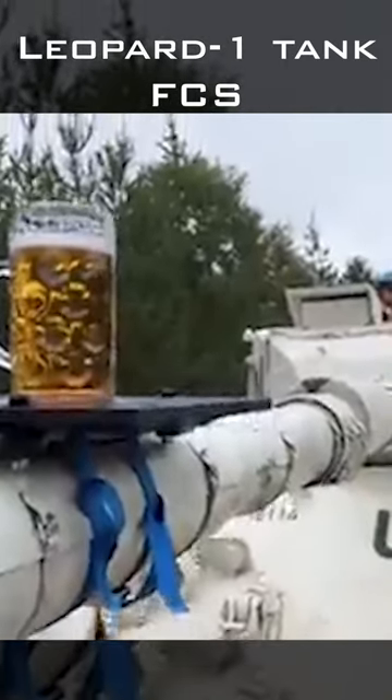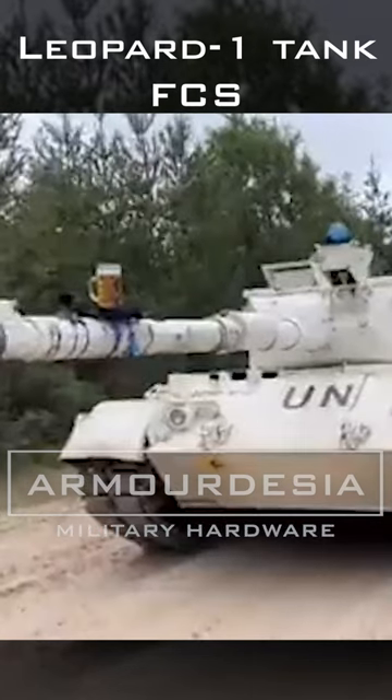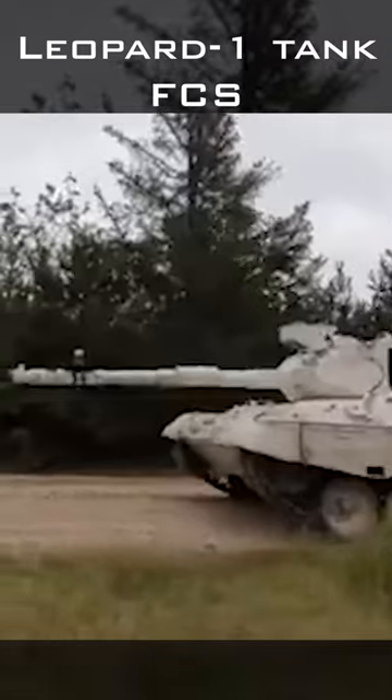This is a Leopard 1 tank with an interesting experiment. From the demonstration we can see how stable the gun of the Leopard 1 is. The crew maneuvers the tank in the forward position at high speed and then in reverse. The glass of beer remains in a stable position.